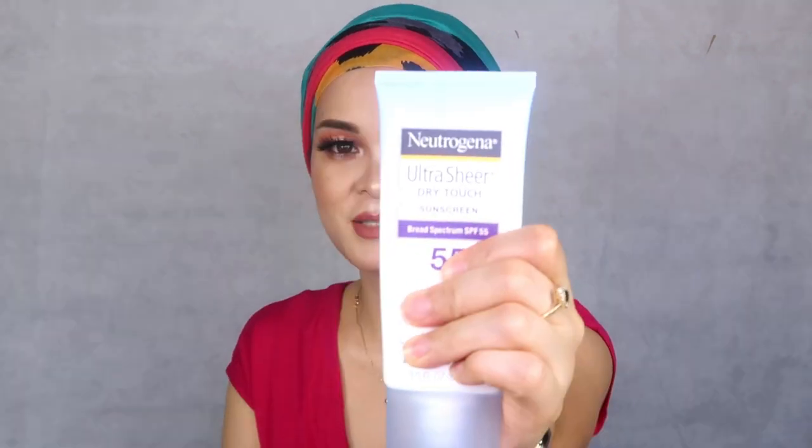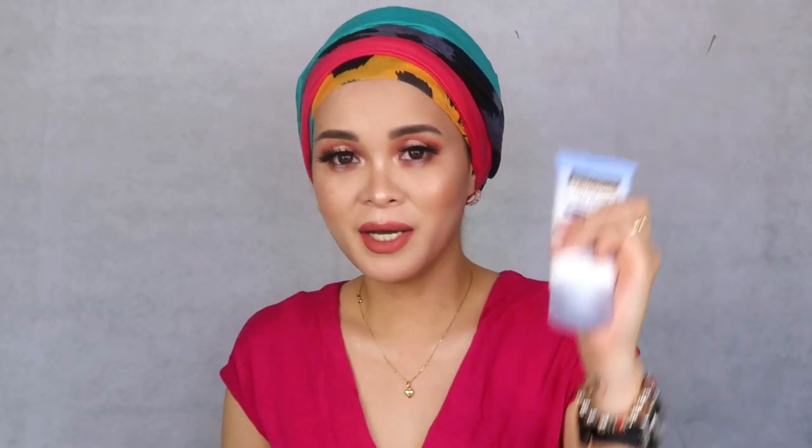Bear in mind the broad spectrum label should be there. I have here a broad spectrum SPF 55 — it says sunscreen, but it can also be considered a sunblock because it's broad spectrum, meaning it protects from both UVA and UVB. So whatever you find at the supermarket, grocery, drugstore, or pharmacy, just always check if it's broad spectrum and you are good to go.